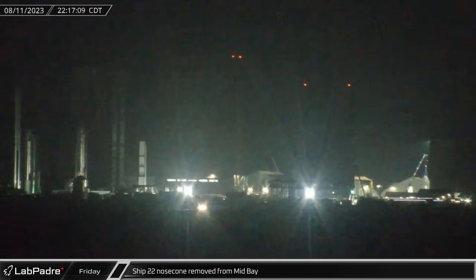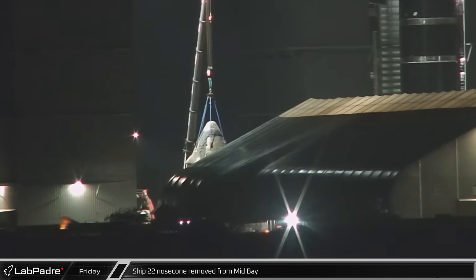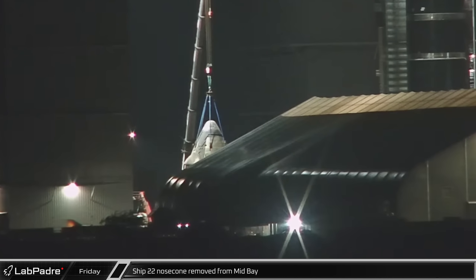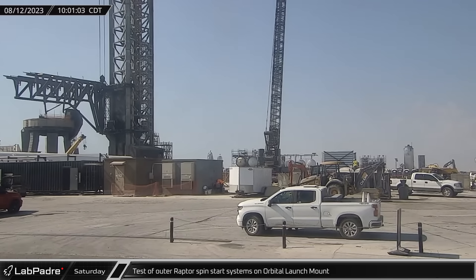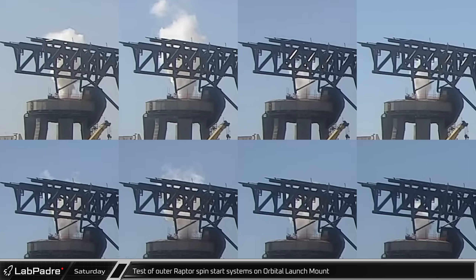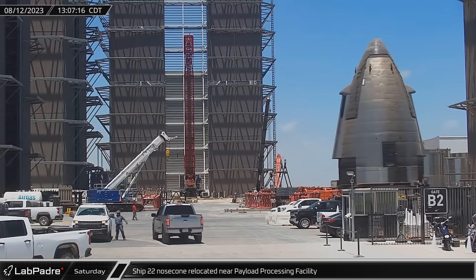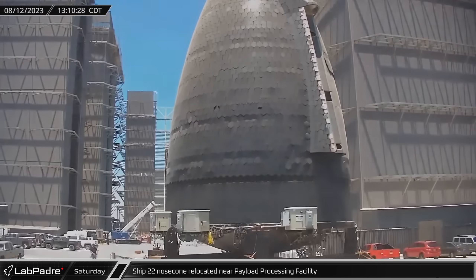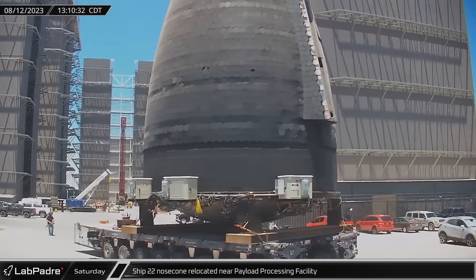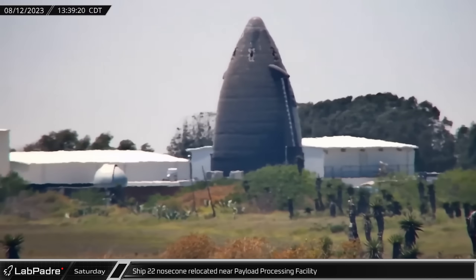That night, the nose cone from the dearly departed Ship 22, which has now been repurposed into an HLS test article, was lifted out of mid-bay where it was converted. On Saturday, SpaceX performed several tests of the 20 Raptor boost quick disconnects on the launch mount. This may be testing timing adjustments to the start-up sequence following the shorter-than-planned static fire. Also on Saturday, the Ship 22 nose cone turned HLS prototype crew and cargo cabin left the build site and was relocated to a new pad near the payload processing facility on the other side of Boca Chica Village.